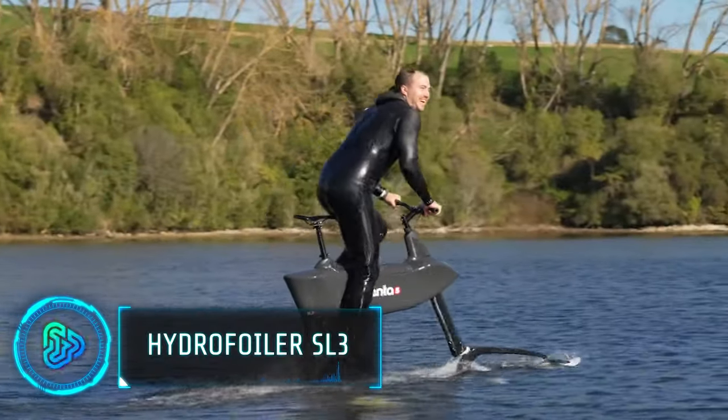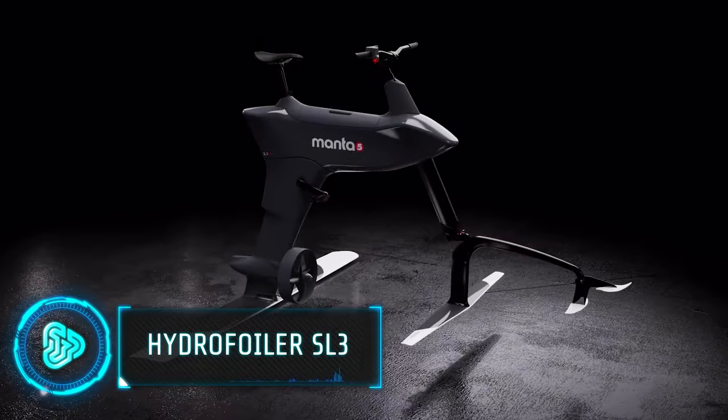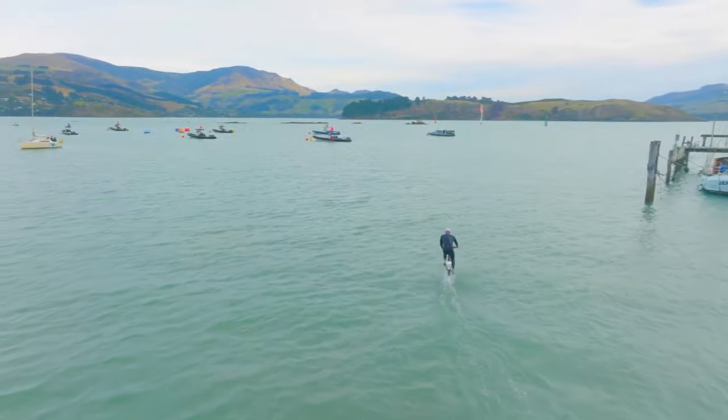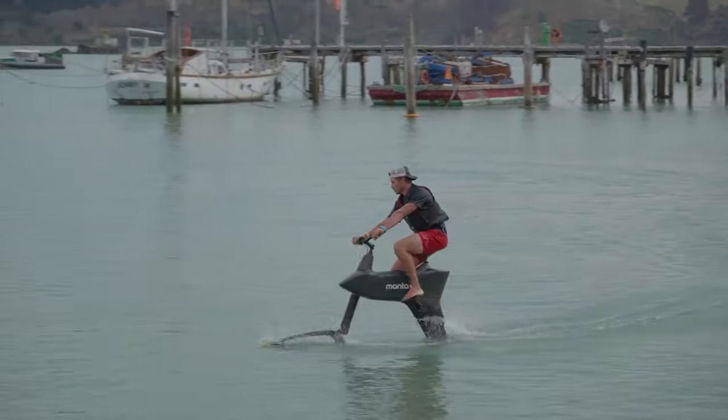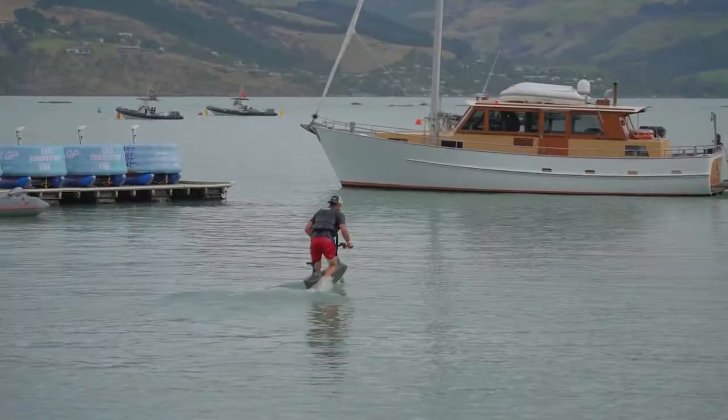For added fun while camping on a lake, the Hydrofoiler SL3 delivers a water cycling experience that's fast, agile and precise. It's classified as a hydrofoil bike, similar to a pedal-assisted e-bike, but designed for aquatic adventures.